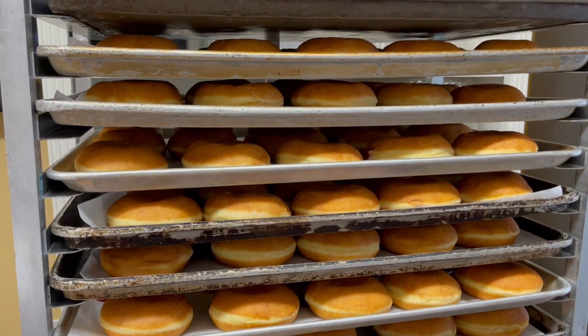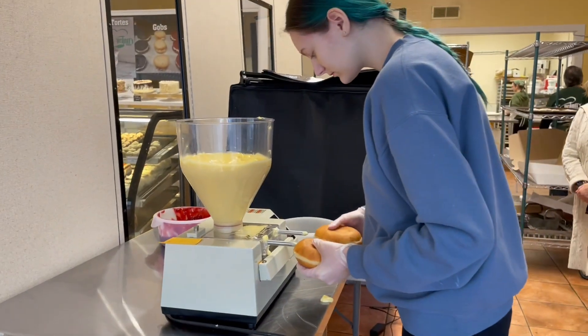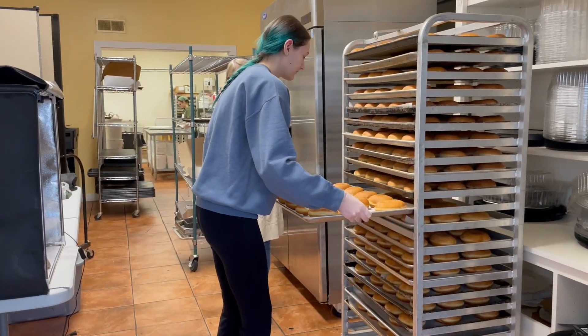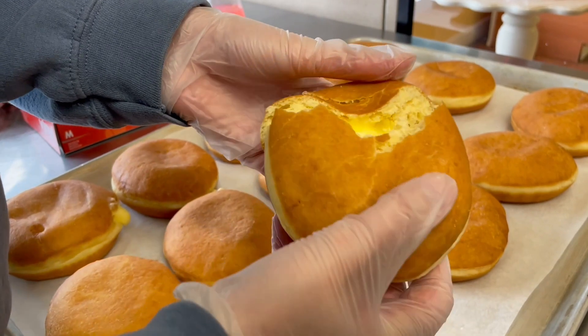I'd never heard of poonskis until recently — where do they come from? It's a Polish tradition and something people use for Lent. They eat them all the way up through Lent to get their extra fat and sugary buzz, and then give them up through the Lent season. They stop on Fat Tuesday — that's why it's called Fat Tuesday. We make them with a lot of extra shortening and sugar in the dough and put a lot of extra filling in for the extra sweetness.